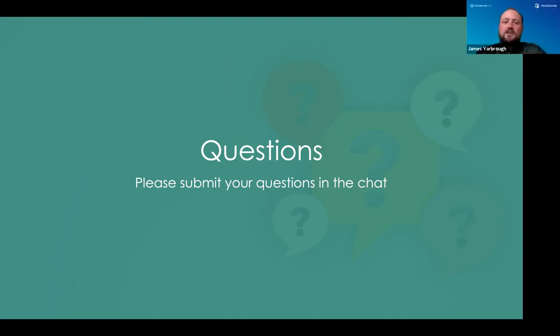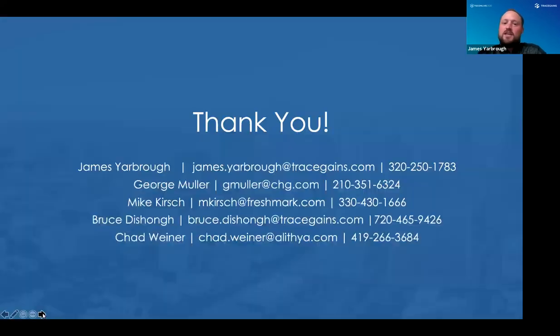I couldn't thank you more — Bruce, Chad, Mike, and George — thank you so much for a great roundtable. If you want to get in touch with these folks, learn about their experience, learn more about Alithia, or learn more about the engineering team, here is their contact information so you can talk about the potential you might have for integrating TraceGains and the benefits of integrating systems. Thank you everyone for your time. Have a great rest of your day, and thank you very much for joining TGCon Live 2020.